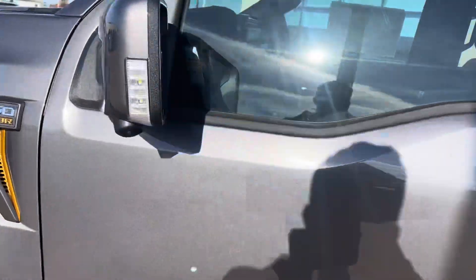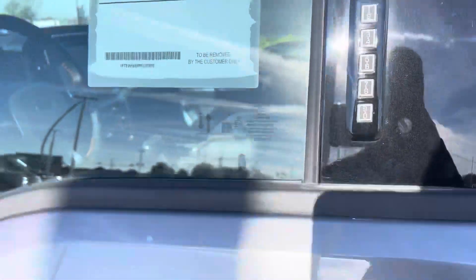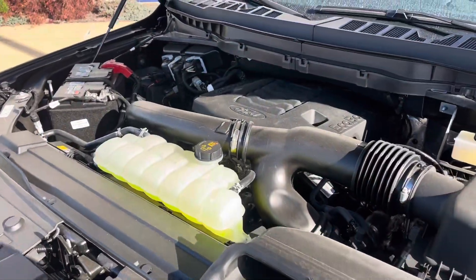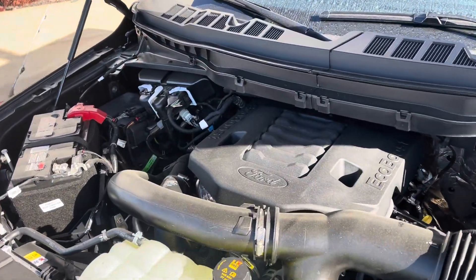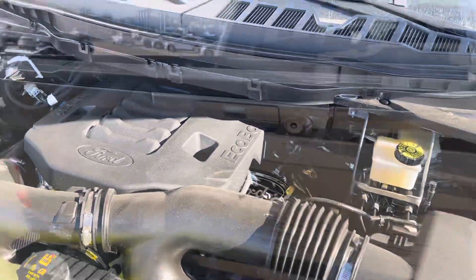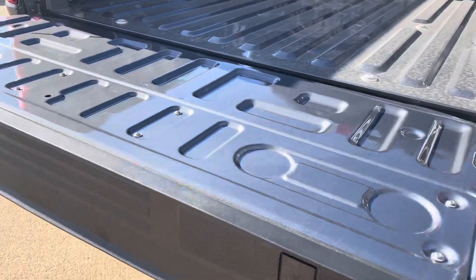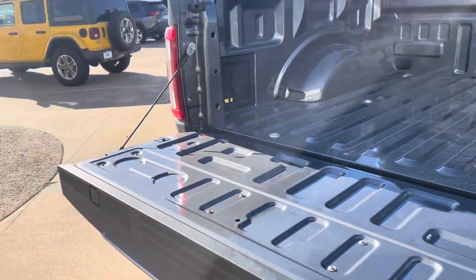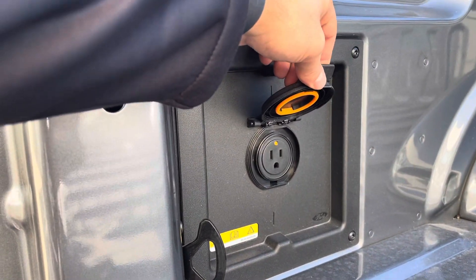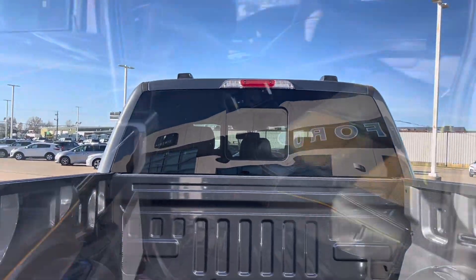In the corner of the mirror here you have a BLIS blind spot monitor, and then you've got your five-digit keyless entry code pad. Nice running boards here. Underneath the hood is that 3.5-liter EcoBoost engine. You do get the power tailgate, spot for clamps, charging port, a couple different tie-downs, and a power sliding rear window.